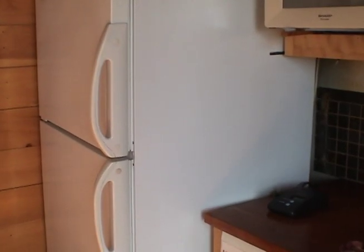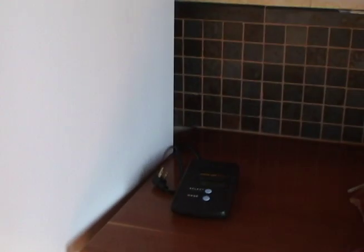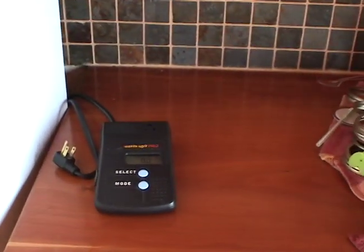Refrigerators are a fairly large energy user in most of our homes. The common rule of thumb has always been that if it's more than 10 years old, it might be a good candidate for replacement in terms of energy savings.